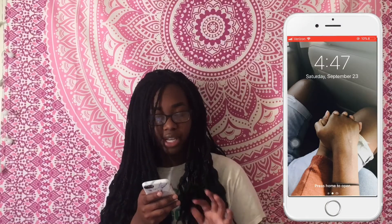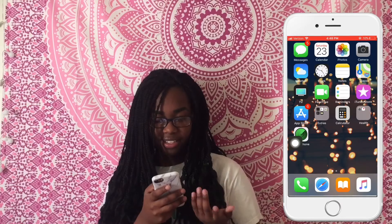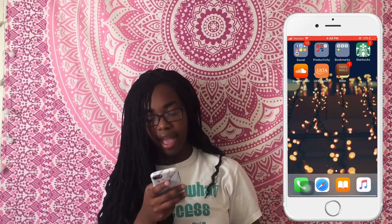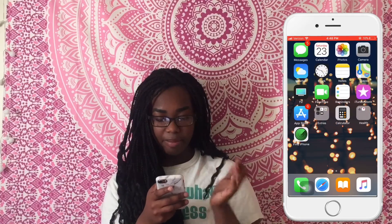On my lock screen it's just a picture of me holding hands with my boyfriend. My home button is broken so I have AssistiveTouch on. For my wallpaper I just have these lights — I found this on Tumblr, and if you guys like it and want it I'll try to post it on Twitter so you can have it. Then here I have my messages.